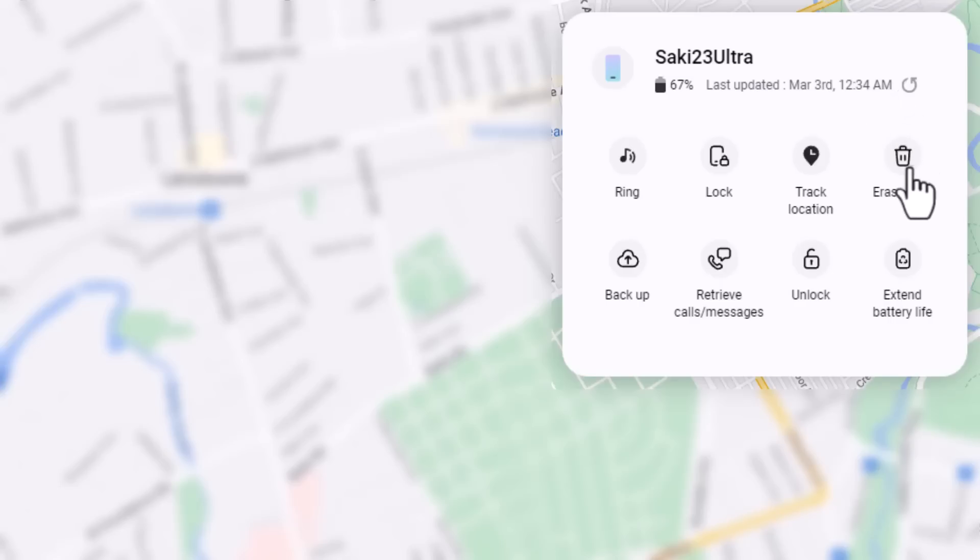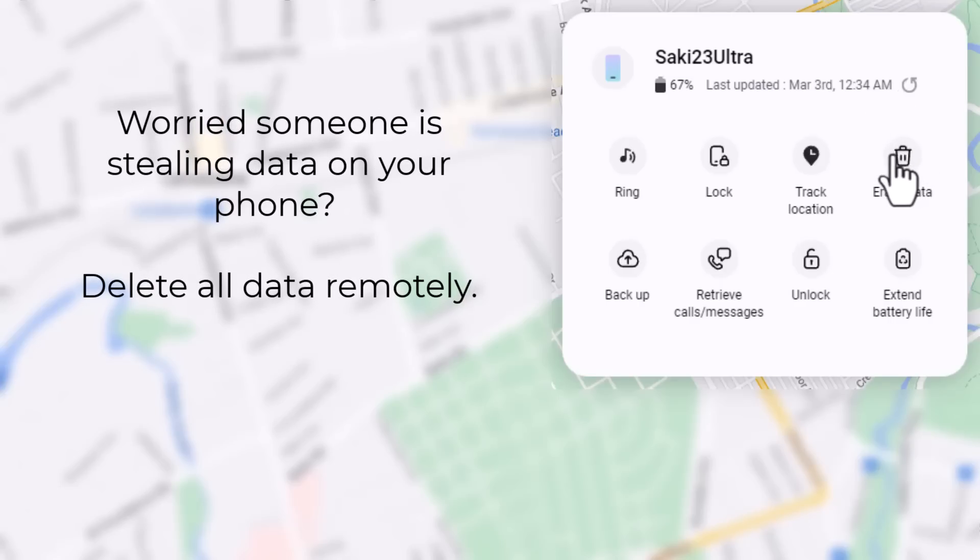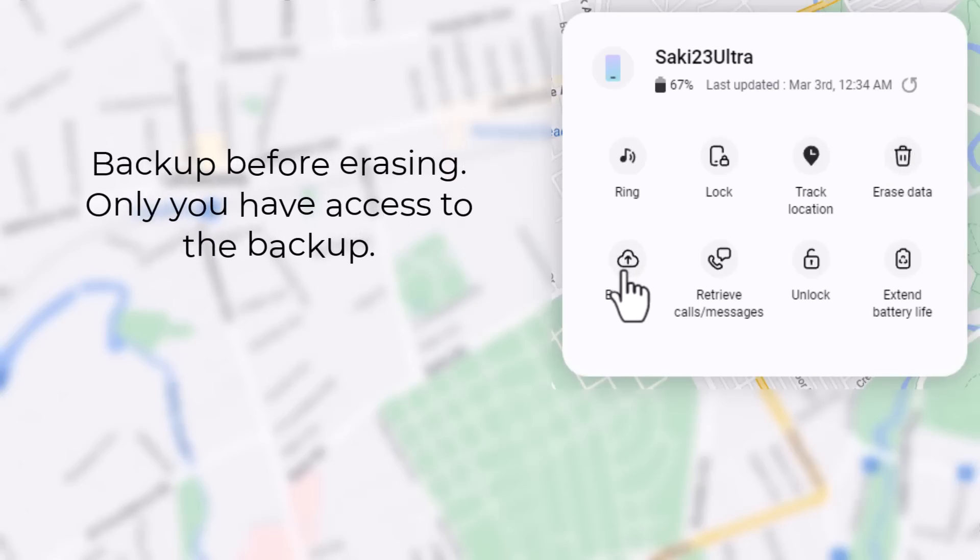The other thing you can do is erase the data of the phone remotely. If I click this, it's going to ask me for a confirmation and wipe everything out from my device — that's good to have if your phone has a lot of sensitive data. What I recommend is before you erase data, remotely back it up first. This interface is logical — you can back it up first and then delete it. The backed-up data goes to the cloud so the person who has your phone won't have access to it. Then you erase the phone and that person has nothing. But when you get your phone back, you can restore the backup from the Samsung account.